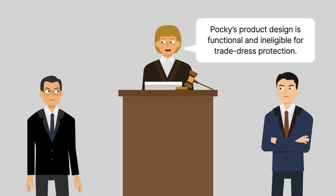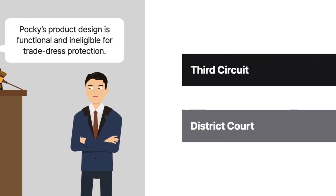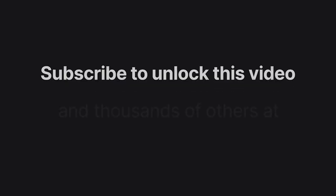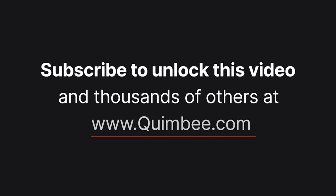Determining that Paki's product design was functional and thus ineligible for trade dress protection, the court granted summary judgment for Latte. Izaki appealed to the Third Circuit, contending its Paki design wasn't functional because it wasn't essential.